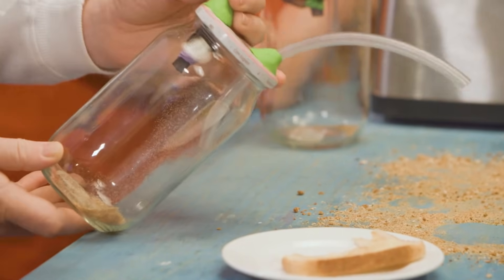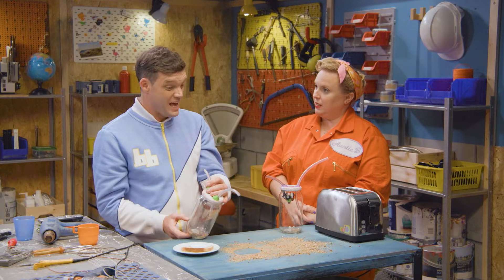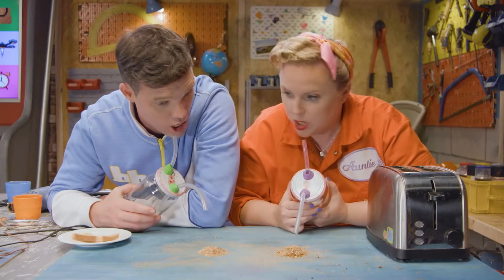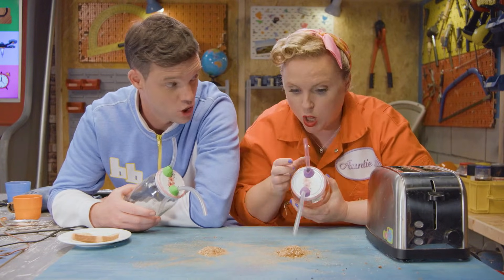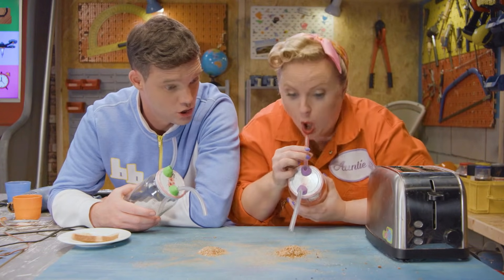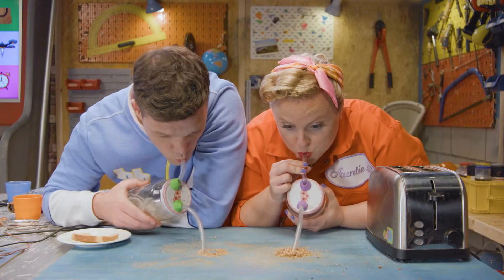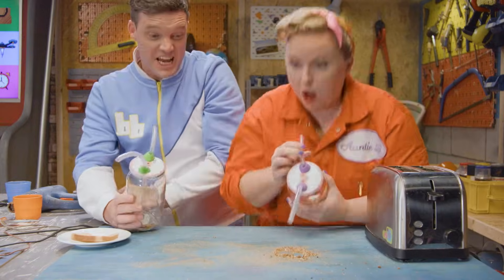A vacuum cleaner works the same way. Hey Aunty P, can we have a pooter race? Okay. Whoever can suck up their pile of crumbs first wins. Three, two, one, go! Finished! Great suction power, Cormac. Thanks, Aunty B.